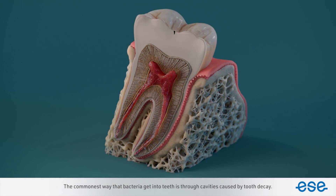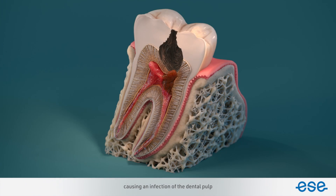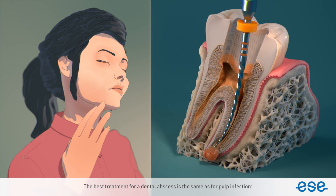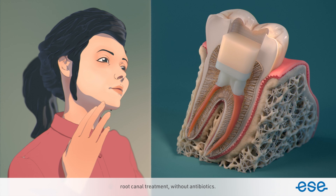The commonest way that bacteria get into teeth is through cavities caused by tooth decay. Bacteria can find their way into the centre of the tooth, causing an infection of the dental pulp. If the pulp infection is not treated, the infection can spread down the root into the surrounding bone, causing pain, swelling, and inflammation in a condition called an acute apical abscess. The soft tissues of the mouth and face may also become swollen. The best treatment for a dental abscess is the same as for pulp infection: root canal treatment without antibiotics.